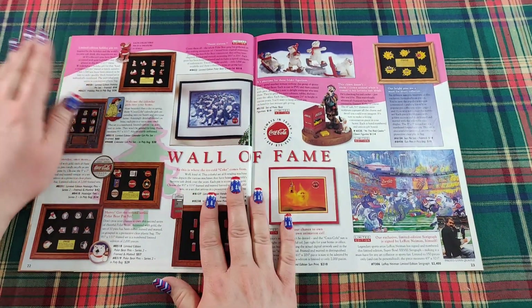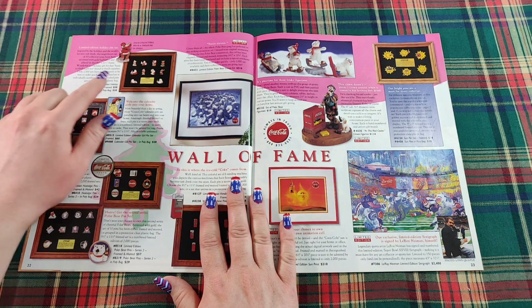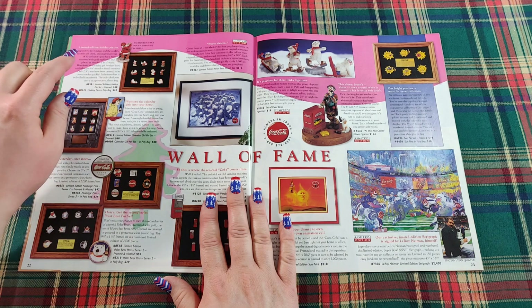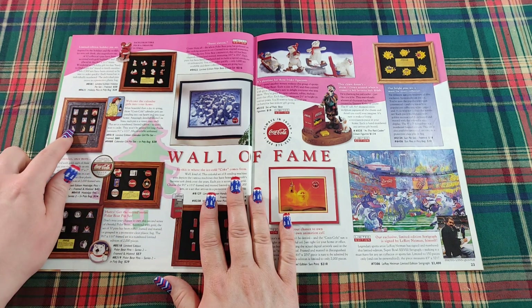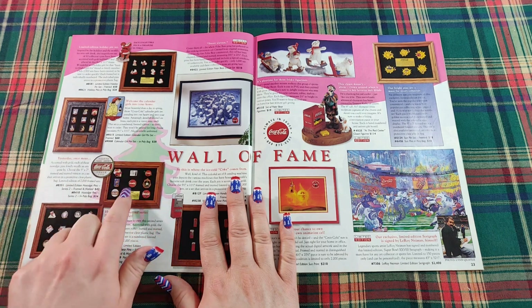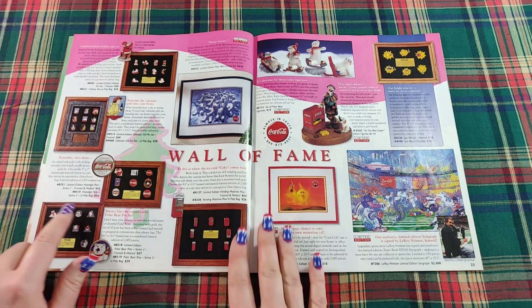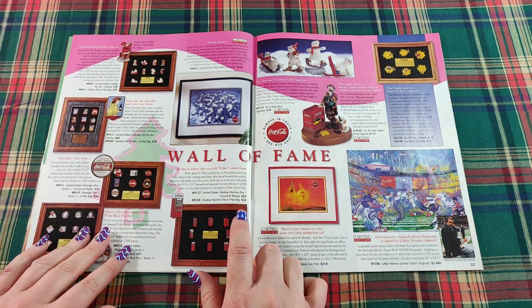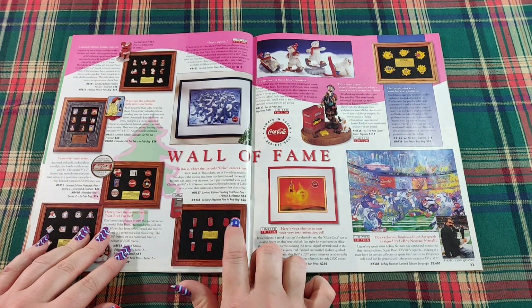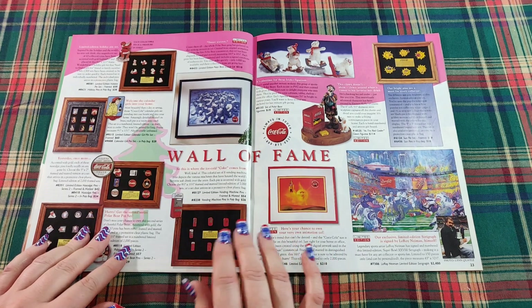Here we have a lot more pins — so many pins! The holiday pins feature Santa Clauses. There's the Calendar Girl pin set and nostalgic pins. And the polar bear pins — little polar bear pins. These vending machine pins are wild — they just made a pin for everything! You can even get them framed.